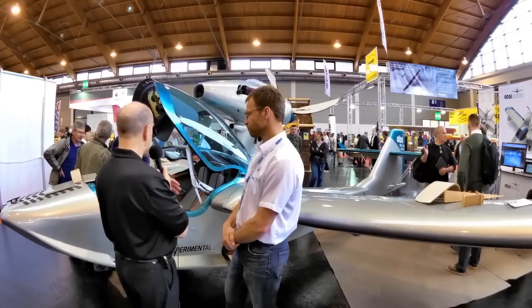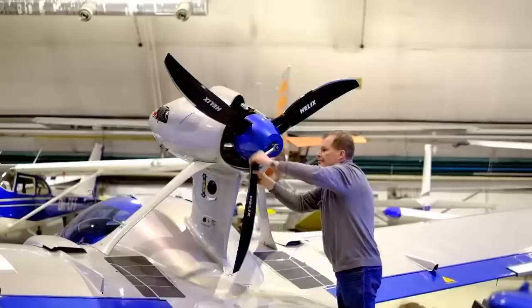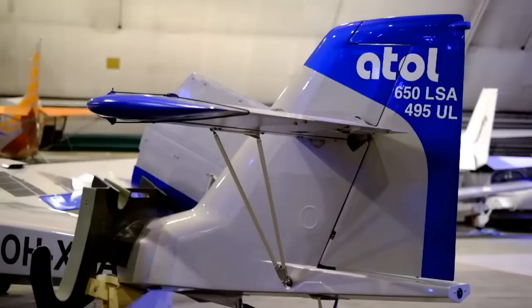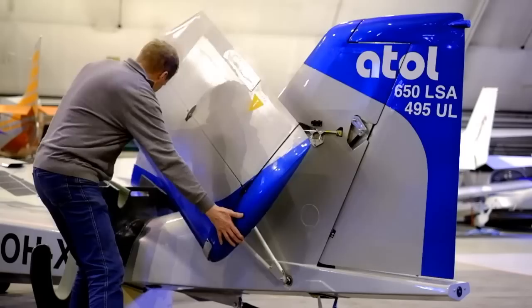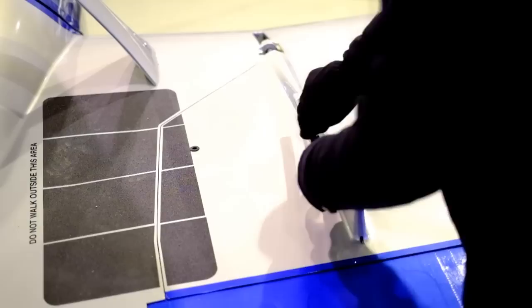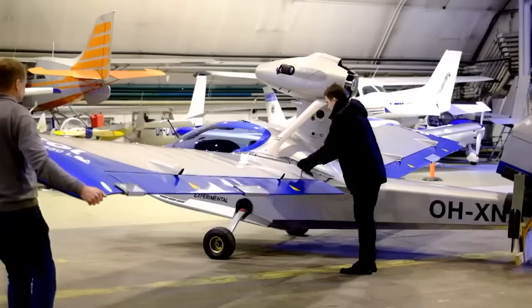We did make some changes to the airplane. First of all, we lengthened the fuselage by one meter — half a meter in the cockpit area to make it more roomy, and then an extension in the rear to improve stability. We knew from the previous model that stability had to be improved, and now it's great.